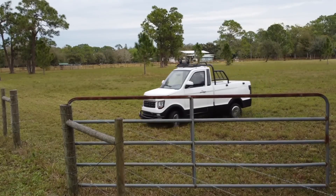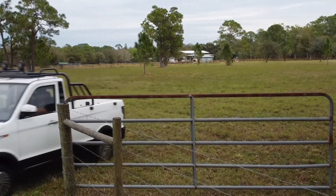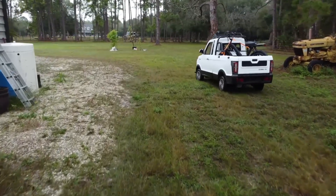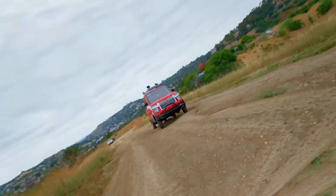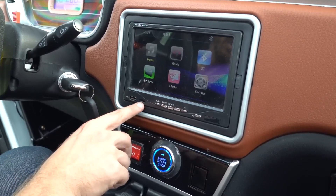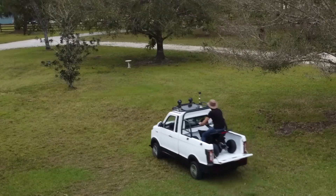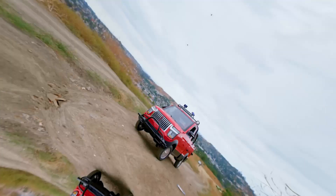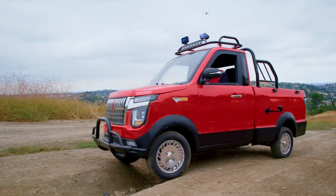In conclusion, the Changli pickup truck, with its shockingly low $2,000 price tag, presents a compelling case for affordable electric transportation. While it may not cater to everyone's transportation needs and may not comply with local traffic laws in many states, it's hard to overlook the impressive features and capabilities it offers at such a budget-friendly price point. The Changli pickup truck stands as a testament to the ongoing evolution of electric vehicles, pushing the boundaries of affordability and sustainability in the automotive industry.